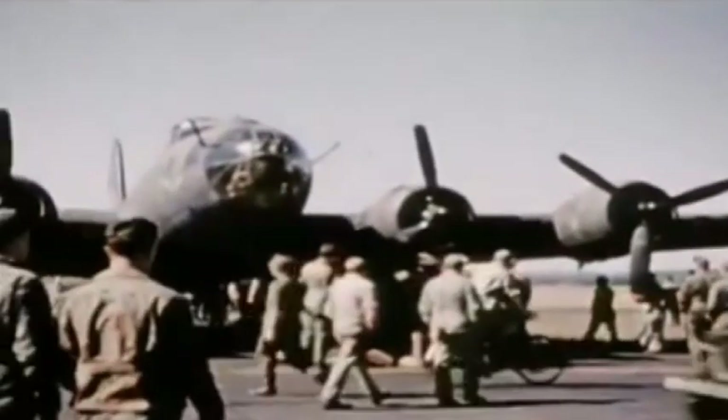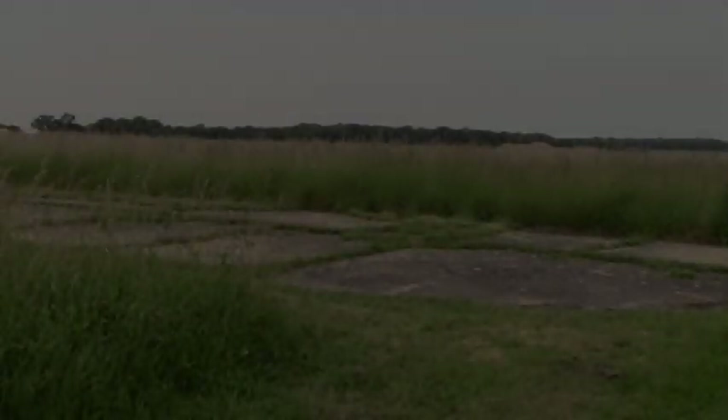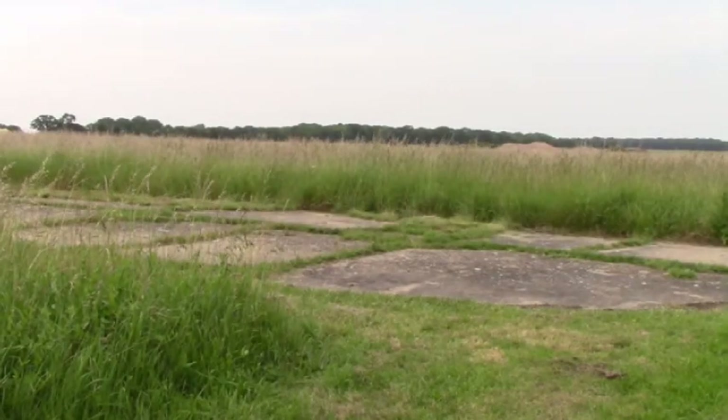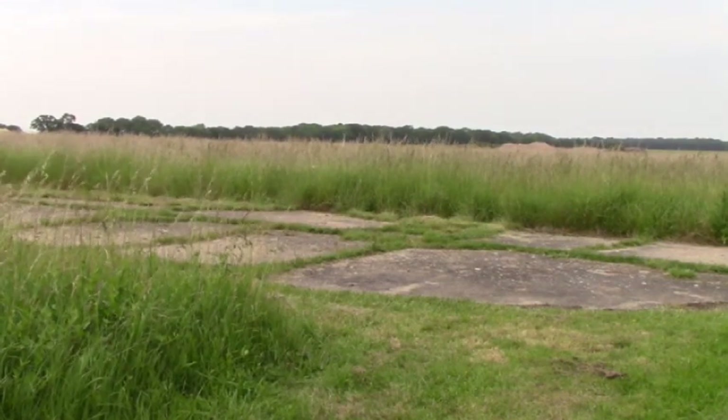On the 27th of June, 1946, USAF Station 139 was transferred back to the RAF and was placed on care and maintenance. In 1956, after many years lying unused, RAF Thorpe Abbotts was closed and was quickly returned to agricultural use, with most of the perimeter track, runways and hard standings removed.